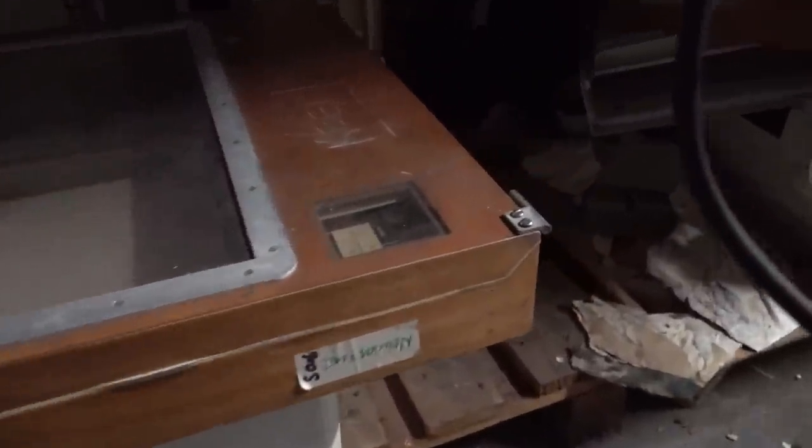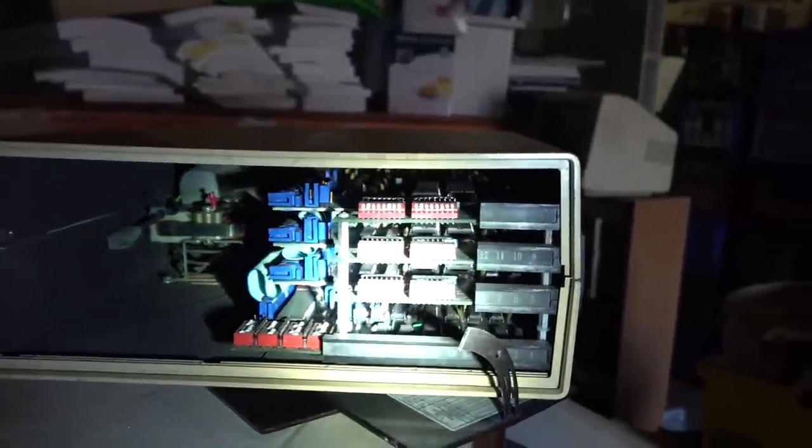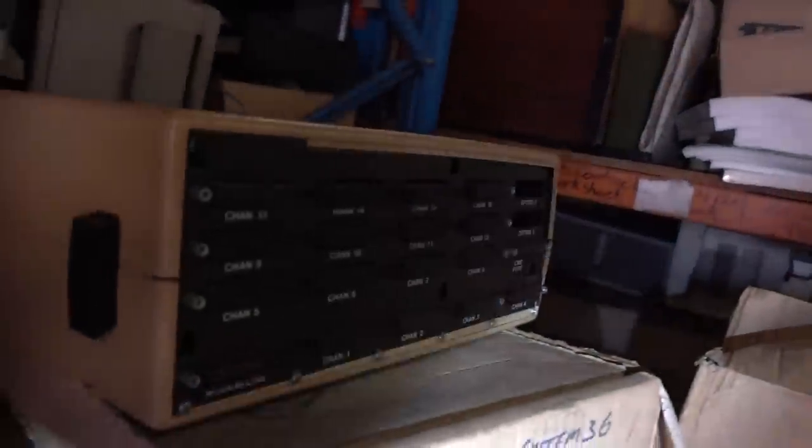This looks like a do-it-yourself plotter. Pen up, pen down. Maybe it's not a do-it-yourself — I don't know. It's a Myplot. Anyone use a Myplot back in the day? What on earth is that thing? Some sort of custom job — no clue. Anyone?